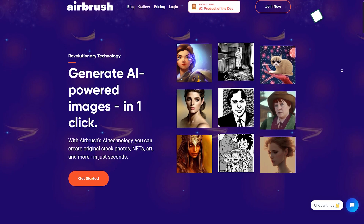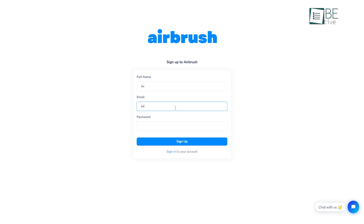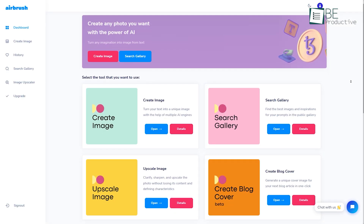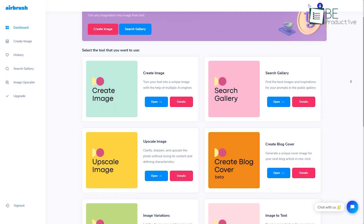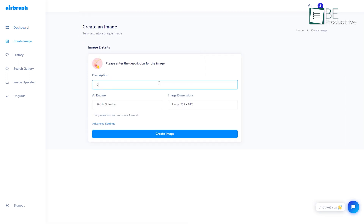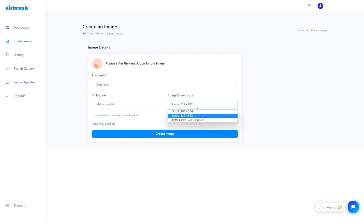Next is Airbrush, an AI-generated website that allows you to generate images. After signing up for this website, it will take you to its dashboard, from where you can start to generate whatever images you want within seconds. To create an image, all you have to do is type in a text prompt describing the picture you want and choose a suitable AI engine and image dimension.